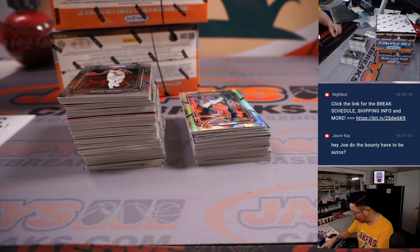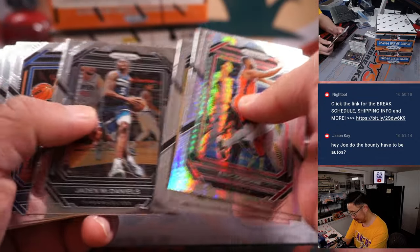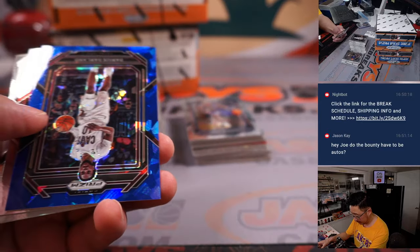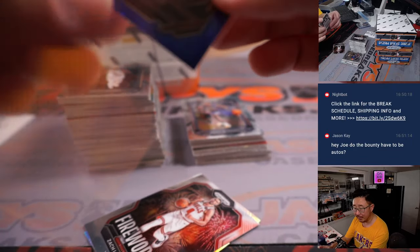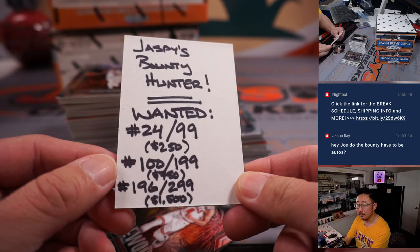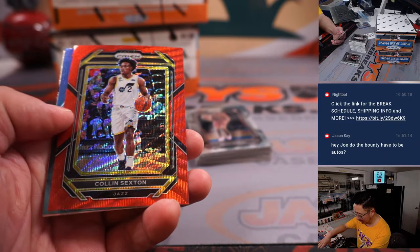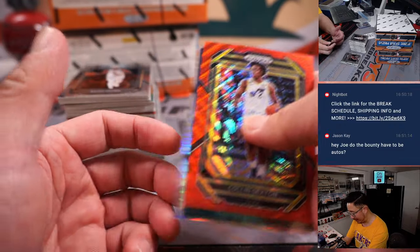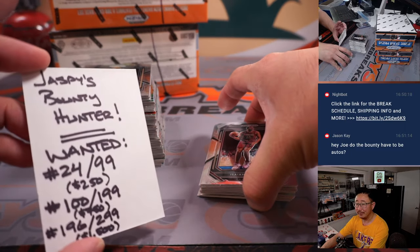Yeah, it could be a relic, it could be just a regular card, it could be an auto. It's simple — anything with those numbers. It's Darius Garland to 125, 35 out of 125 for the Cavs — that'll be for John Ryder. Yeah, just anything: doesn't have to be an auto, doesn't have to be a relic. It could be the crappiest player in this set — you can get the worst player on the worst team and as long as it matches those numbers, you're getting great credit.